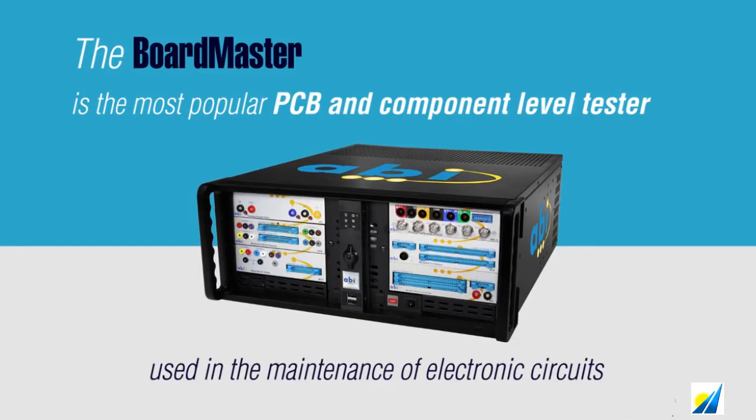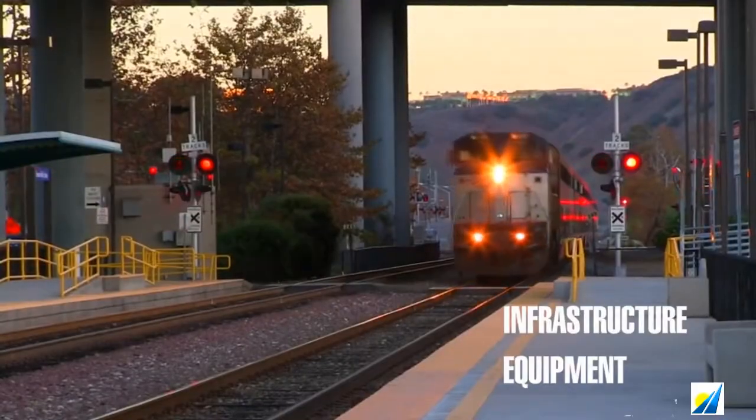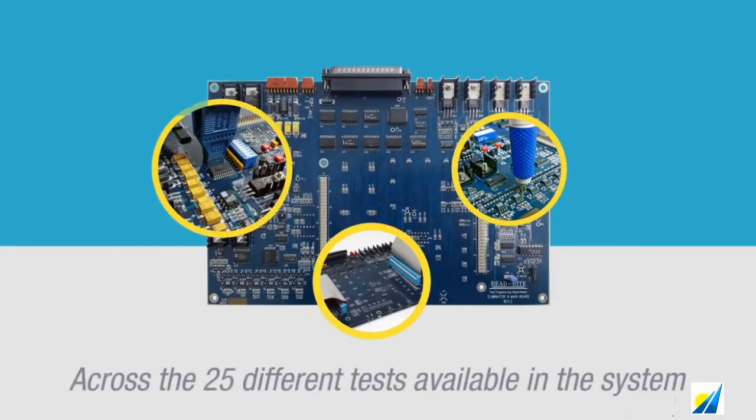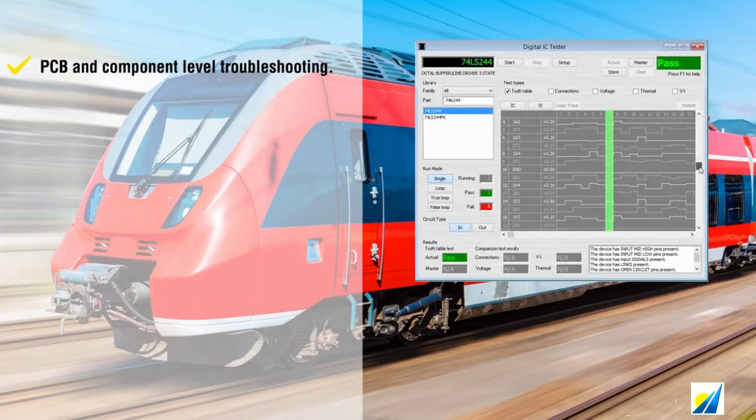ABI's System 8 and Boardmaster perform dozens of different tests to diagnose ICs and PCBs. There are six System 8 modules, and each one performs a number of unique tests. Testing can be done in-circuit or out-of-circuit, with power-on or power-off. There are specific tests for digital and analog components.